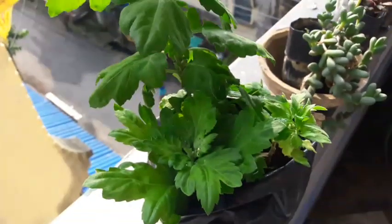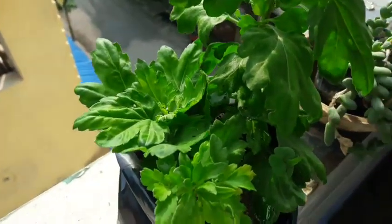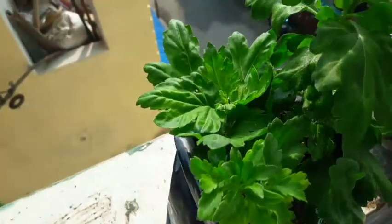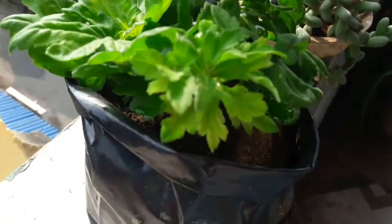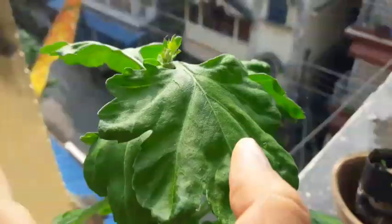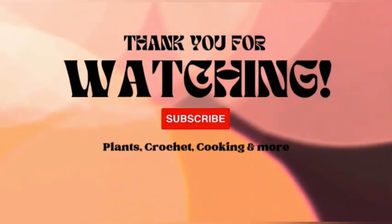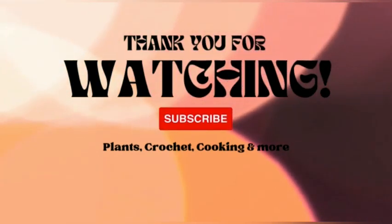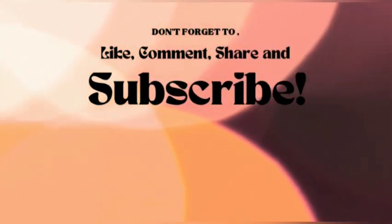So my lovely friends, this brings me to the end of this video. If you have liked it, do give a thumbs up, share it with your friends and family, and if you are new to our channel, do consider subscribing and stay tuned for more interesting videos. Till we meet again, it is bye-bye from all of us here at Plants, Crush It, Cooking and More. Be safe, be happy — love you guys, bye!